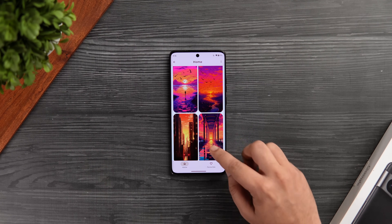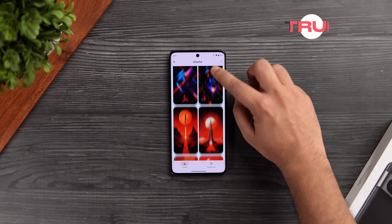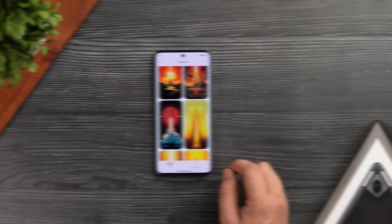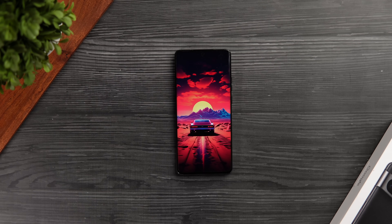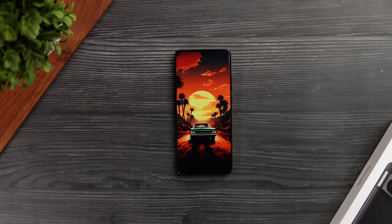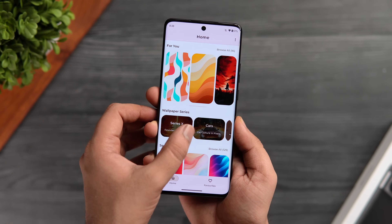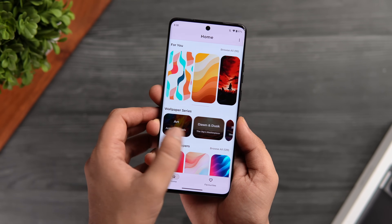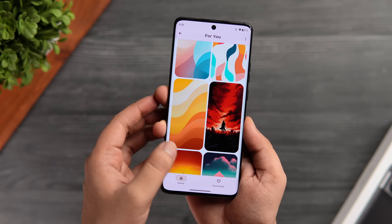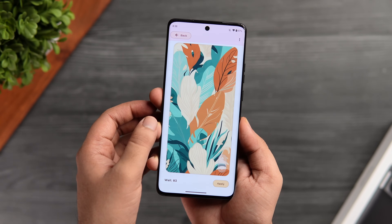First up, we have got a brand new wallpaper application that has just launched on the Play Store and it's called True AI. This app has a beautiful collection of AI generated wallpapers that are very unique, all high resolution, and probably you are not going to find these exclusive wallpapers anywhere else. It also has a really modern and well-designed UI where you get two different sections. The For You tab provides you with all the free wallpapers that are gorgeous to look at and it's really hard to find such high quality wallpapers anywhere else.